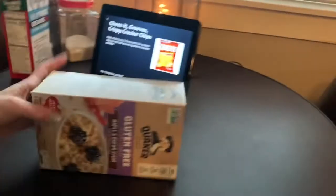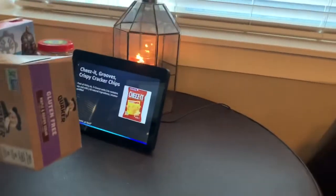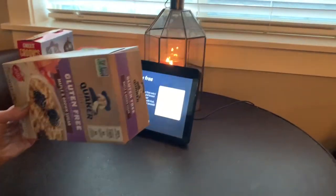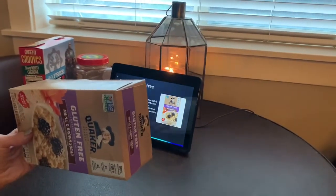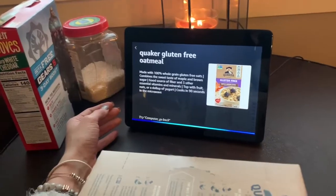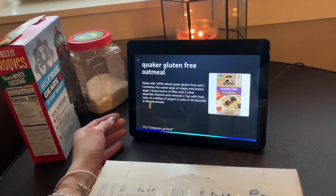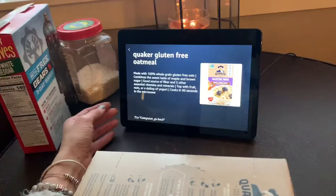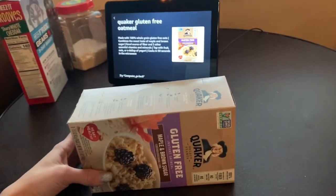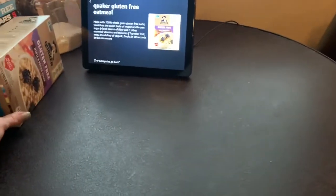Let's get another package here. Computer, what am I holding? It looks like Quaker gluten-free oatmeal. Computer, tell me more. She sometimes doesn't respond the way you want, but as you heard before she can tell you details. The one thing I have found is that she has a little bit of trouble with round products, so let me get a round can product and we'll try that.